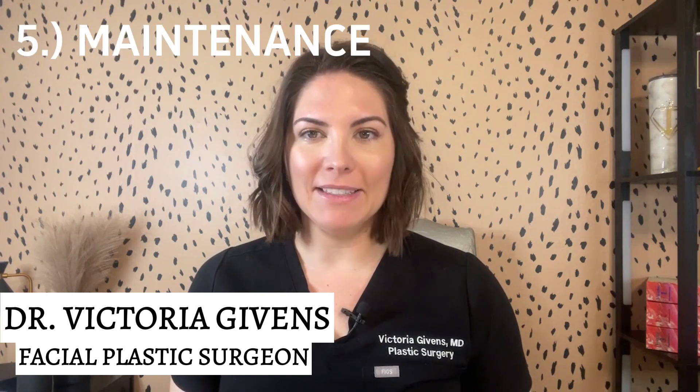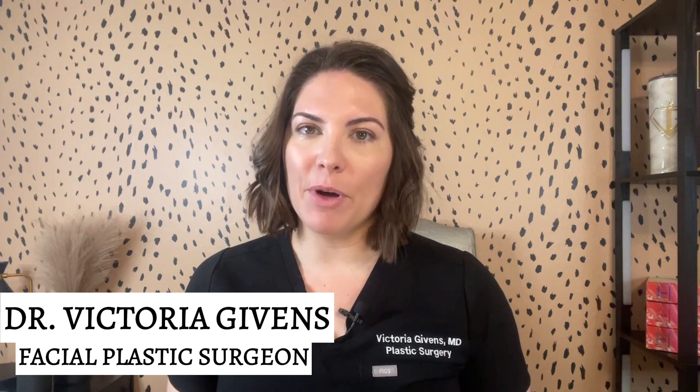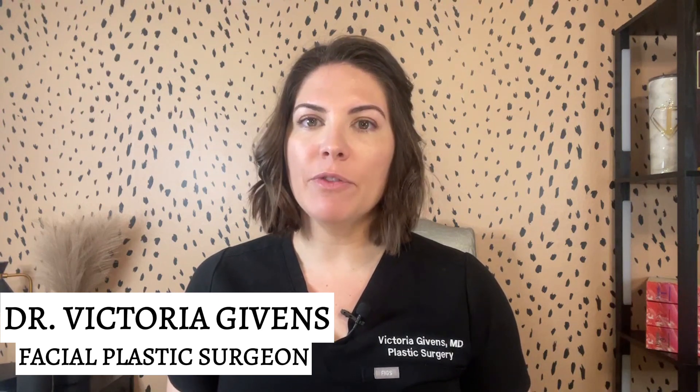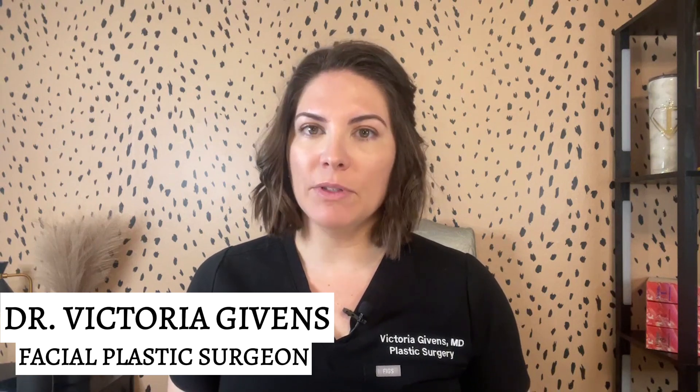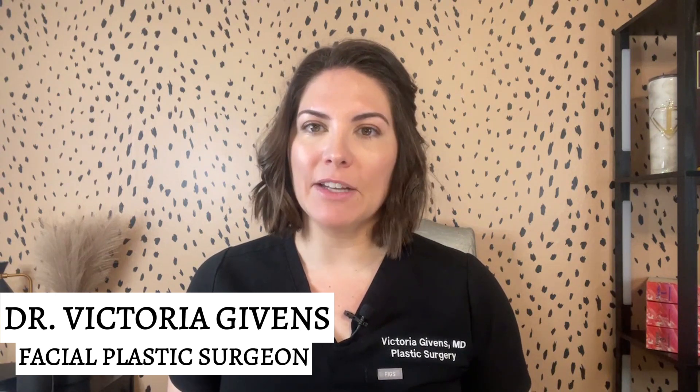Number five: maintenance. Temple filler is not permanent and it can last anywhere from six months to two years depending on the product used. To maintain your results, you will need periodic touch-up treatments.